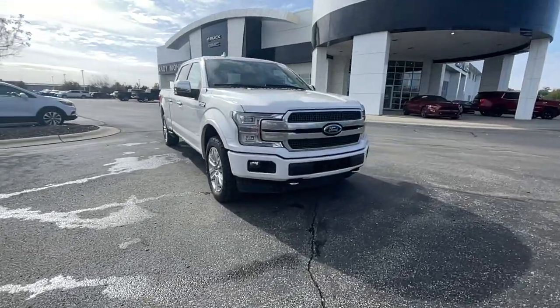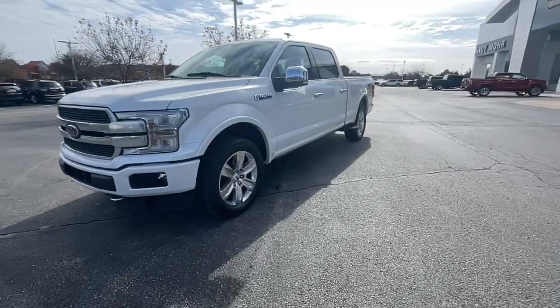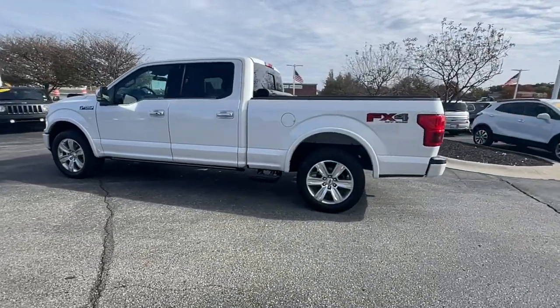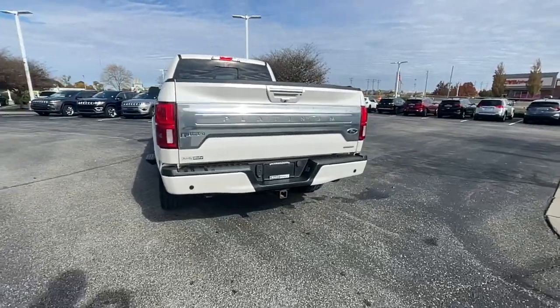Picture yourself in the 2018 Ford F-150. This vehicle is an outstanding buy with fewer than 100,000 miles on the odometer. Enjoy a new level of ease and confidence whether at work or play when you're in this F-150.